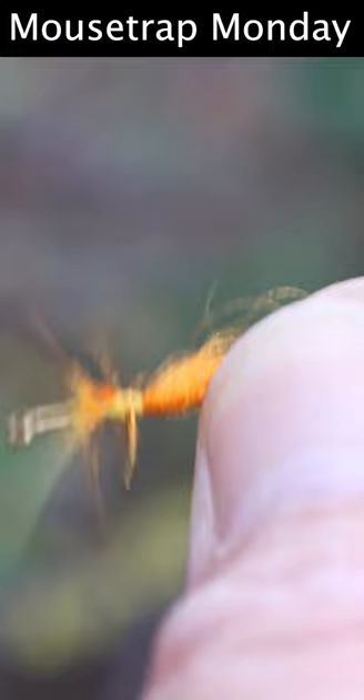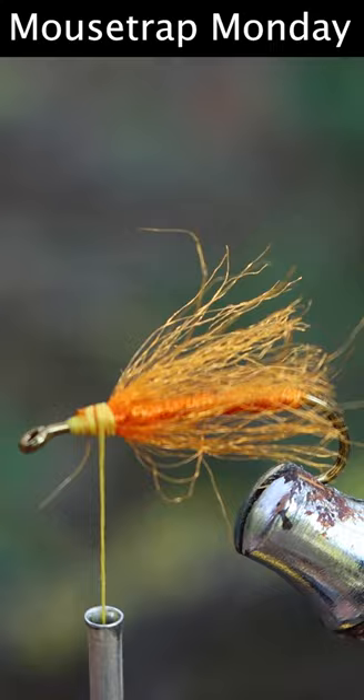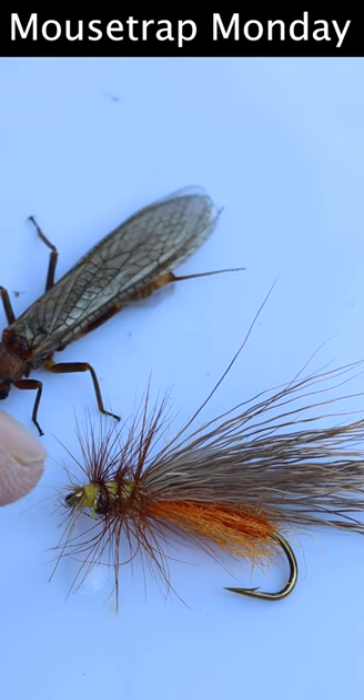Then I'm going to trim some deer hair for the wings, and finally up front I'll wrap a chicken feather. The pattern's not a perfect copy, but it is the general size and color as the golden stone flies the trout are currently feeding on.